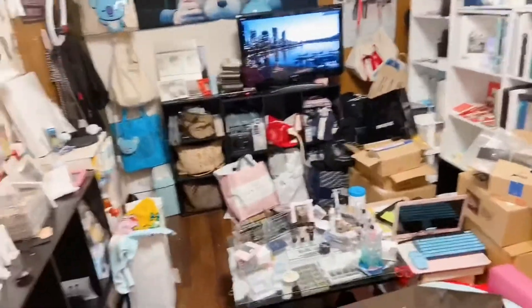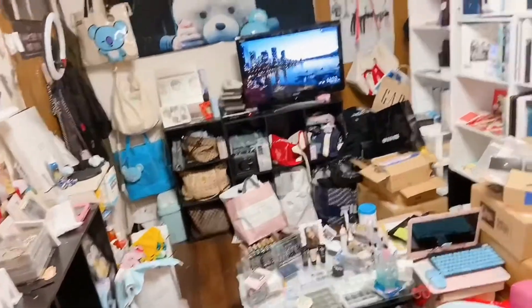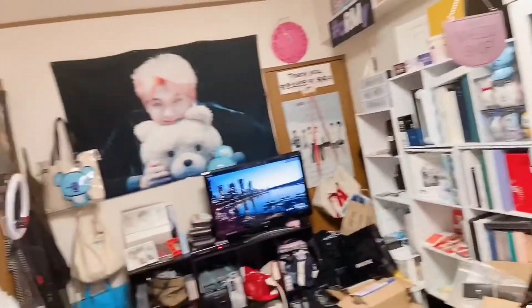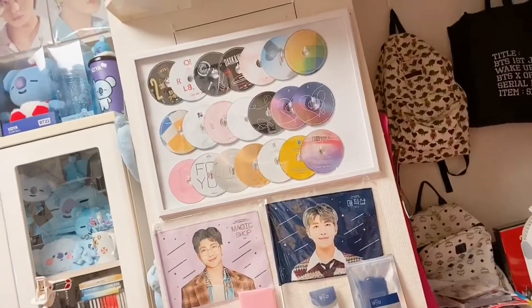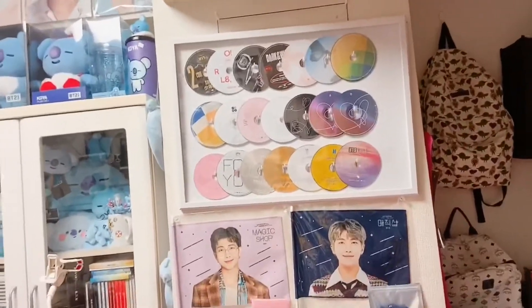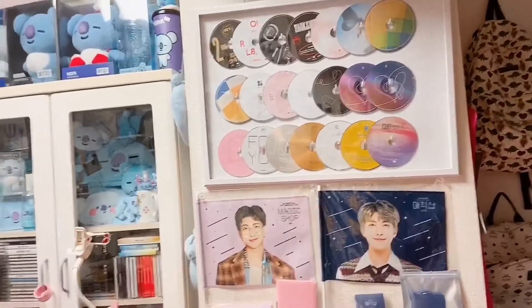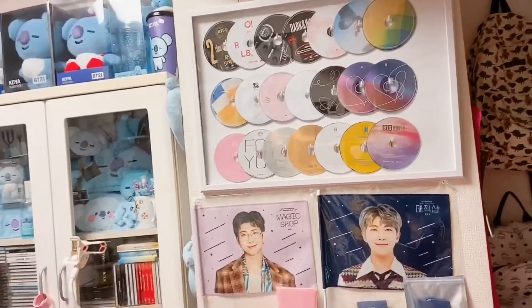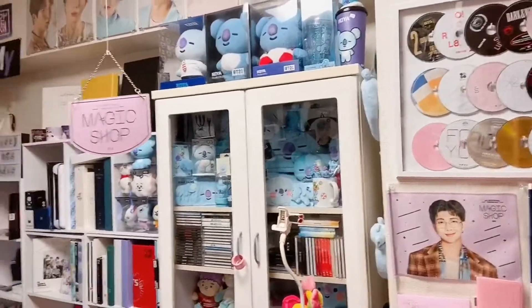I'm excited to clean this mess up and rearrange the room, hopefully creating a little space where I can breathe — the entire room is just full of things. And although I'm not complaining because I love BTS and the rest of my K-pop groups! By the way, this is my favorite part of the room. I love how it turned out — I have multiple copies of BTS CDs, so I decided to frame one of each.